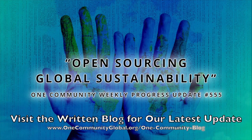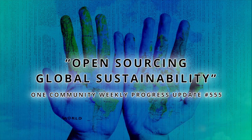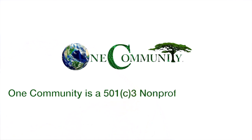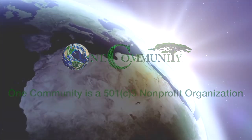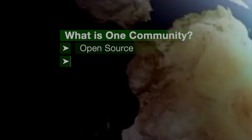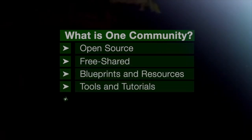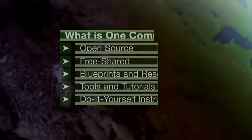Open Sourcing Global Sustainability. One Community Weekly Progress Update, number 555. One Community is a 501c3 nonprofit organization. We are creating open source and free shared blueprints and resources, tools and tutorials, and do-it-yourself instructions for highest good living.